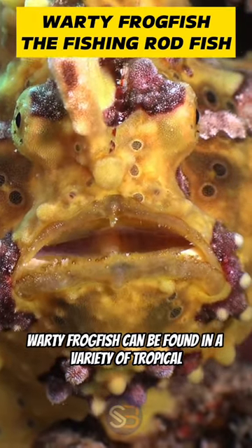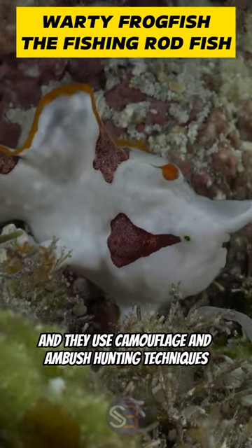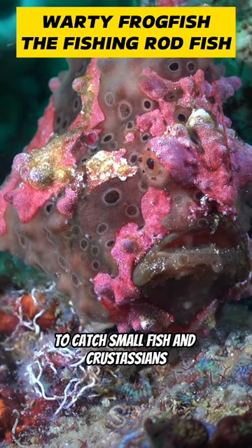Warty frogfish can be found in a variety of tropical and subtropical oceans around the world, and they use camouflage and ambush hunting techniques to catch small fish and crustaceans.